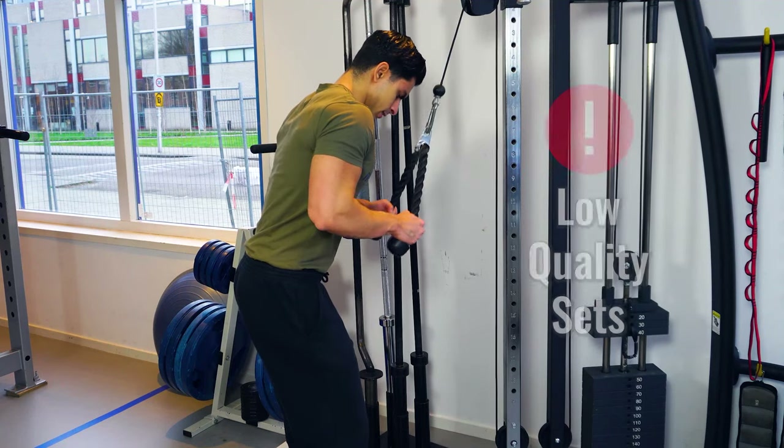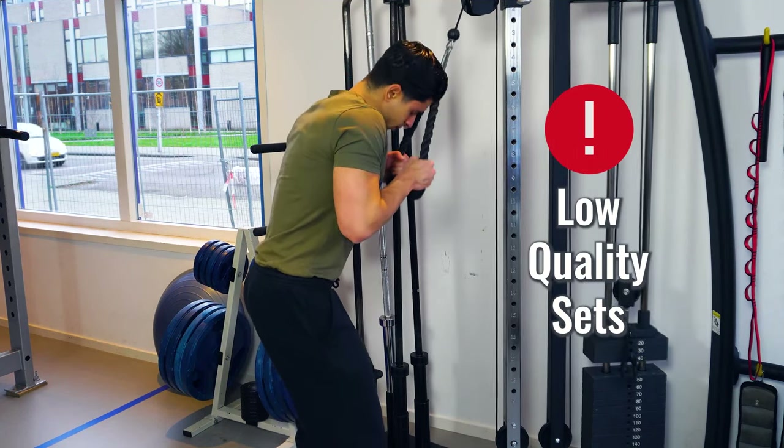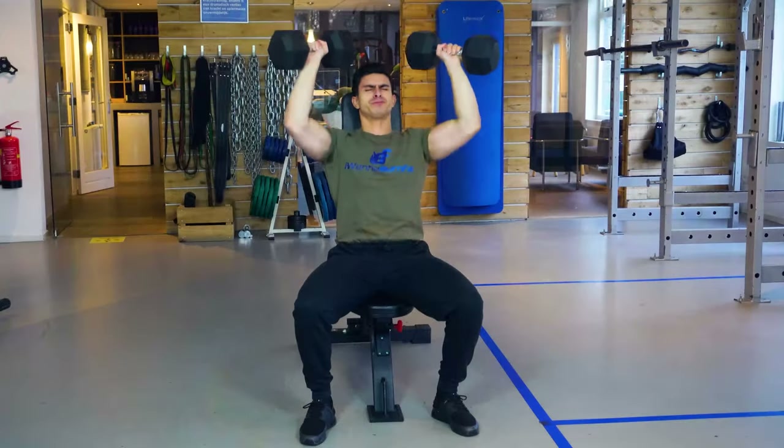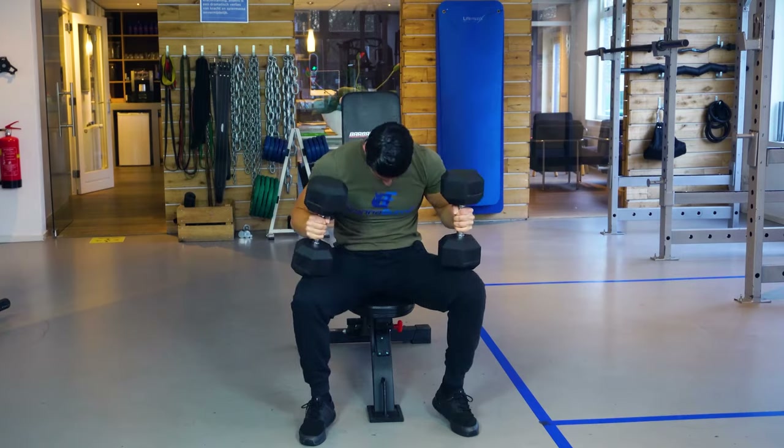As fatigue accumulates to excessive levels, your training performance starts to suffer and every set you do will be of lower quality. This is also known as having junk volume in your training, in which you do many sets per muscle group. But because you have such a high quantity of sets, you tire yourself out and the quality of each set is low. We need to find a middle ground in which you perform a challenging number of sets per muscle group each week, but not so many that you run into recovery issues.